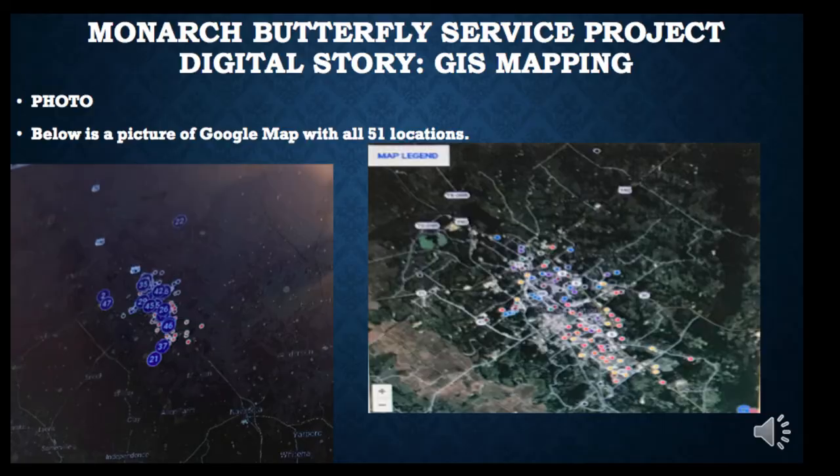In these two photos, we have a photo of the locations we used during the process of mapping each location. Our source was Google Maps, and all the colored dots you see on the right-hand side represent each group member's designated location. Mine is dark blue — it's kind of hard to tell on the map — but this is where we pinpointed and mapped all of our locations for the Monarch Butterfly Service project.